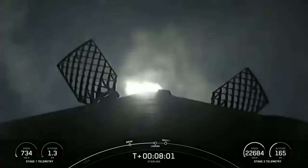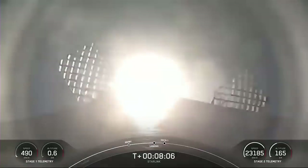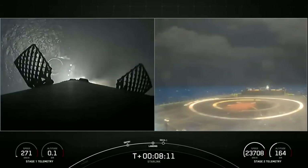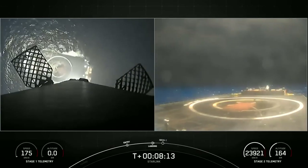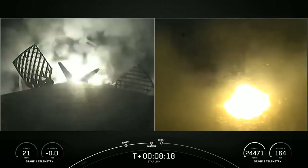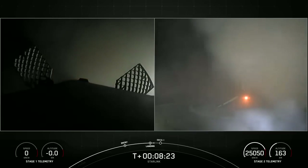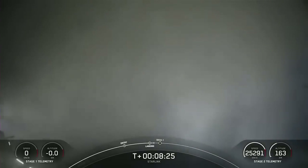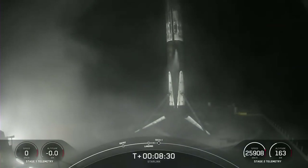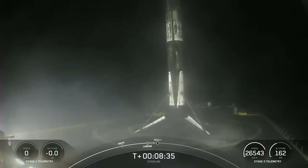Stage one landing burn. Stage one has lit one engine — the center engine — to prepare for landing on our drone ship. Stage one landing legs deployed. Stage one landing is confirmed. Falcon 9 has landed. This marks SpaceX's 58th first stage landing on our drone ship Of Course I Still Love You, and our 39th launch of this year.